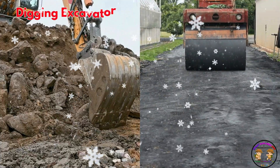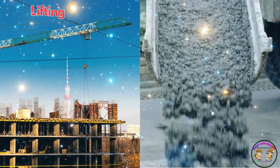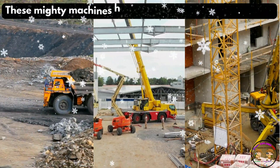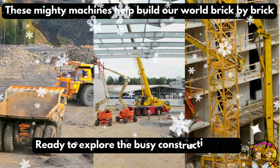From digging excavators to rolling road rollers. From lifting cranes to mixing cement trucks. These mighty machines help build our world brick by brick. Ready to explore the busy construction site?